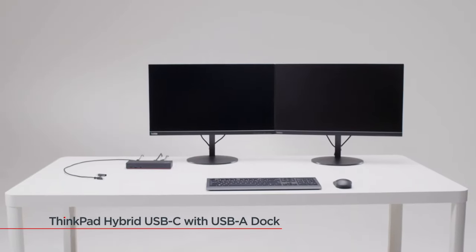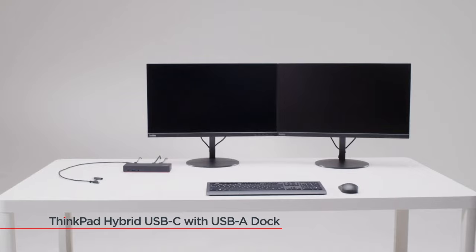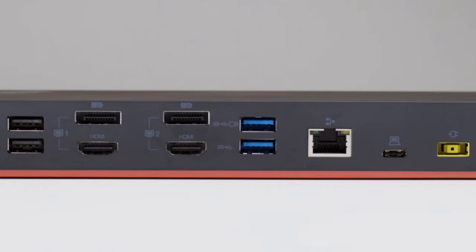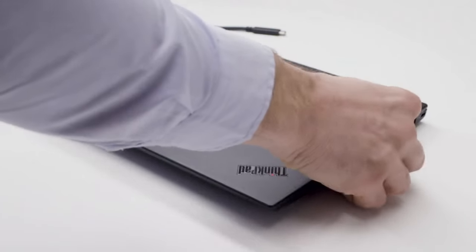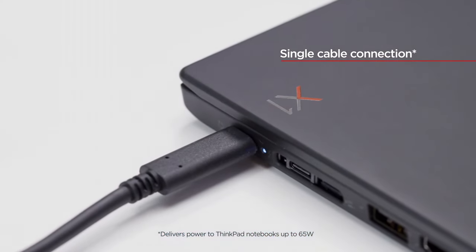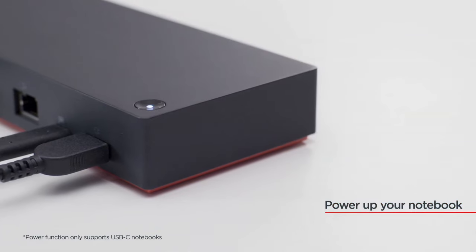Experience seamless multimedia expansion with the HDMI port, allowing you to effortlessly connect to external displays in stunning 4K resolution, perfect for presentations or immersive entertainment. Additionally, the Ethernet port provides stable and reliable internet connectivity for uninterrupted online experiences.